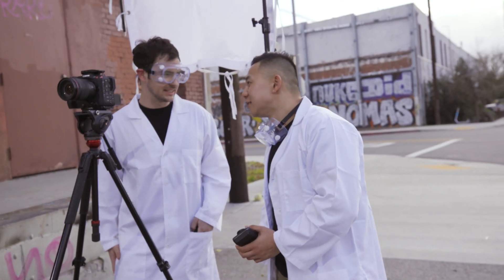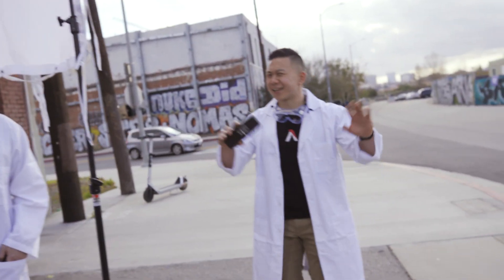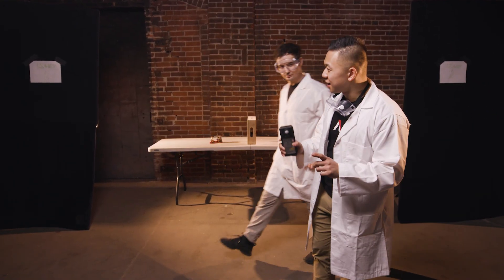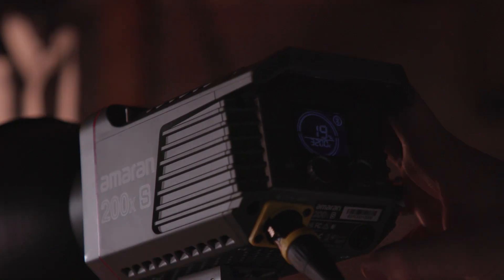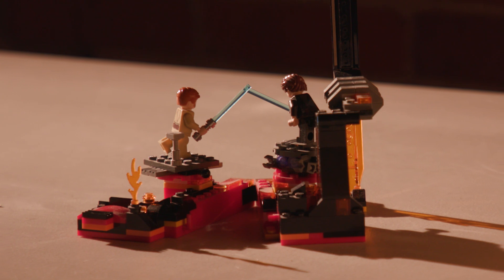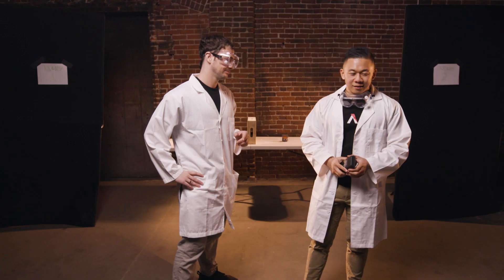What other kind of tests can we do with this light? So for this test, I want to see if you can tell the difference between an actual tungsten Fresnel and our Amaran 200XS set to tungsten. Here's the trick — I'm not going to tell you which of these two lights is which. You're going to have to use your own eyes and powers of deduction to tell me that yourself. But if I get this right, you owe me lunch. Fine — you get this right, I'll buy you some sushi.